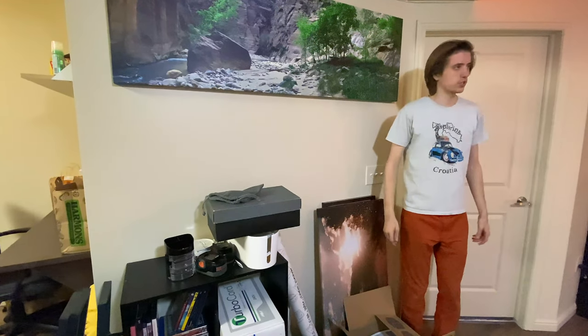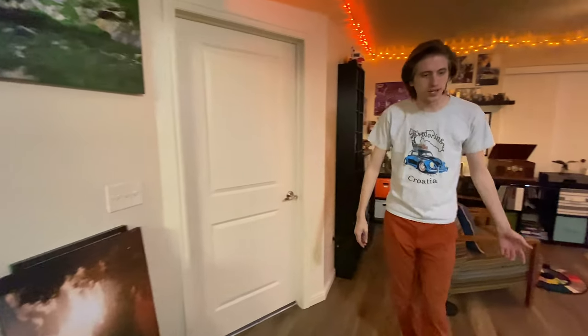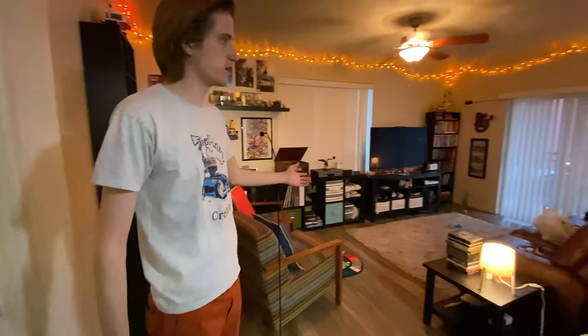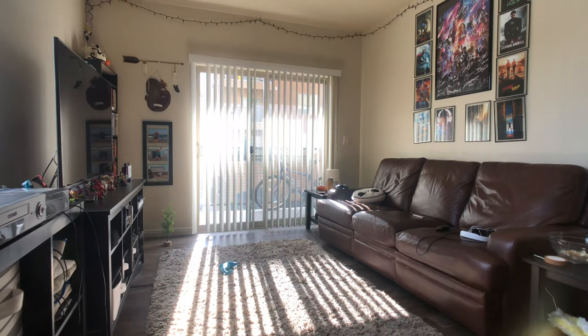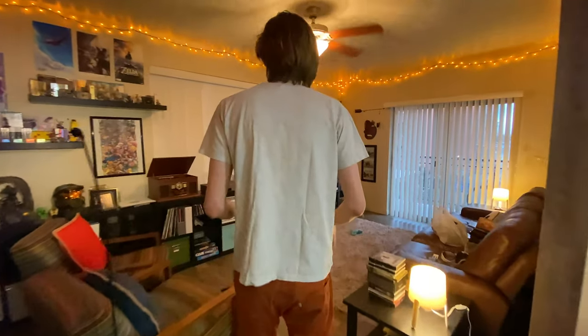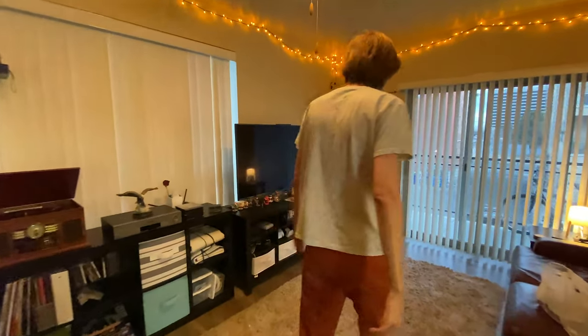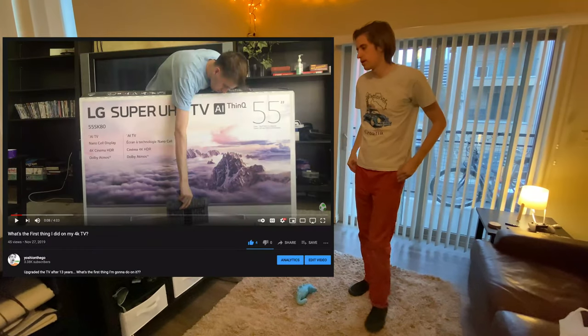Let's check out the most important room in the entire house — and of course I'm talking about the TV room! We've got the permanent Halloween lights at the top, because that is the greatest holiday. Let's begin with the TV — you already saw my unboxing and setup.